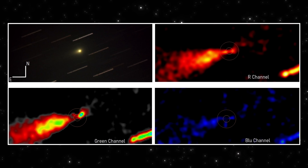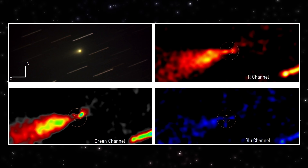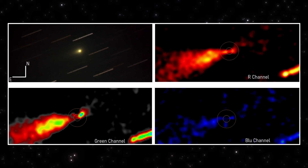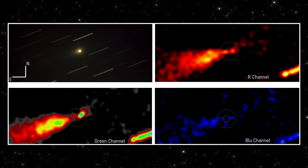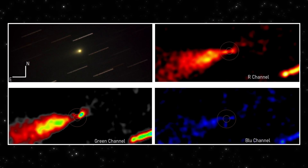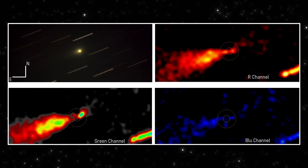Now the blue channel. This is usually where structure falls apart first — shorter wavelengths amplify noise. But even here, the extension doesn't vanish. It weakens, but it doesn't rotate, scatter, or randomize. Three channels, different wavelengths, different processing paths. Same direction.